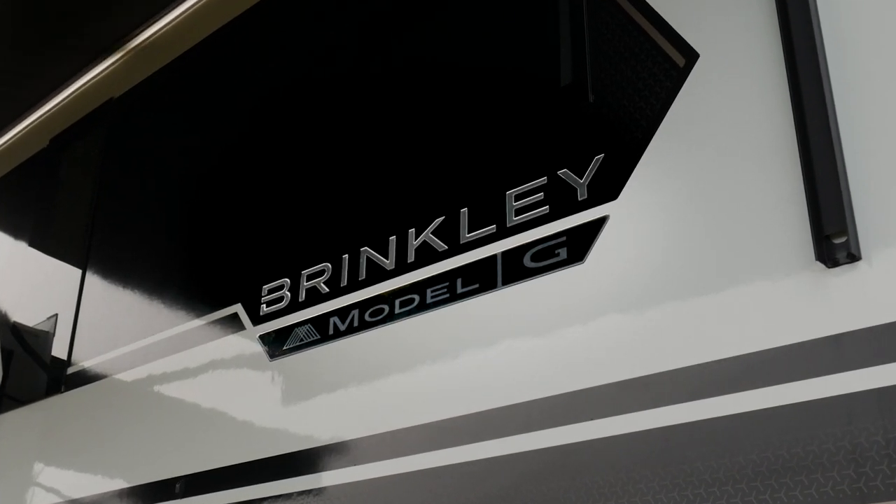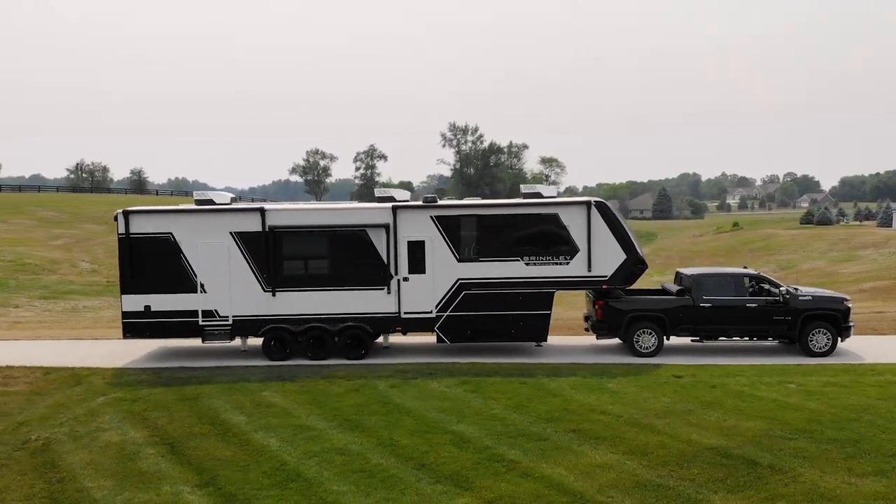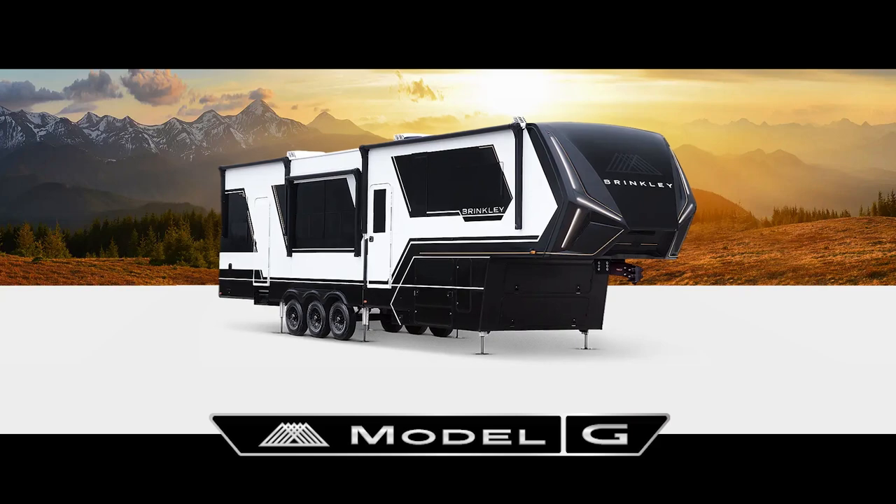That led to an engineering revolution for us where we built the G 100% virtually. I'm Nate Goldenberg. I'm one of the five owners of Brinkley RV, and I'm the lead designer for the Model G.